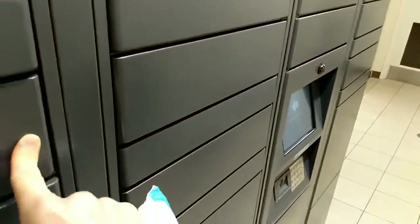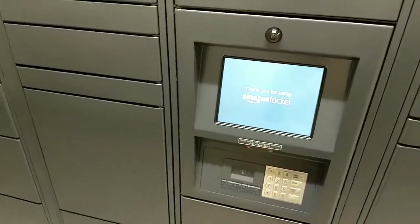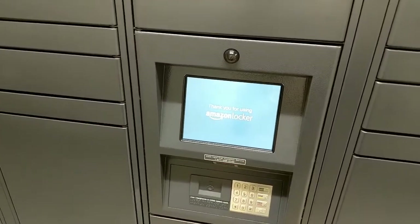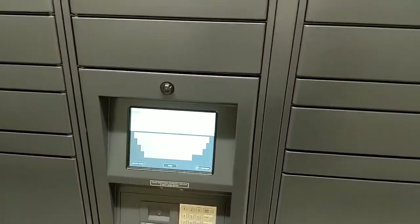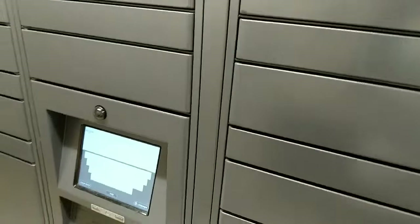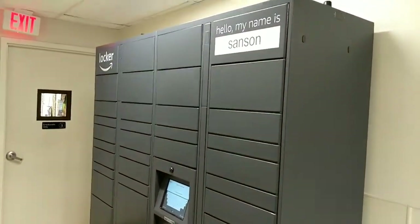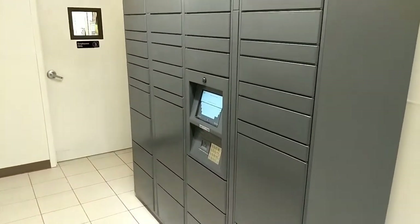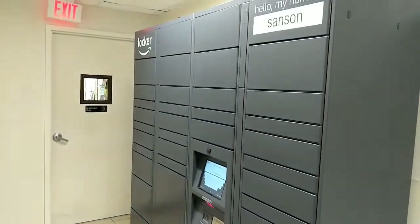Pretty cool, huh? So when you check out, you close the door, and you pick the address. You could find an Amazon locker at a local business, at Whole Foods — I had one delivered at a bank, they had one there. This one is called Sanson. Amazon's putting lockers out all over the place, and you can see there are different sizes depending upon your package.